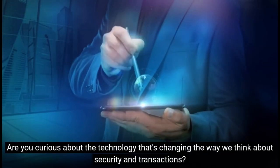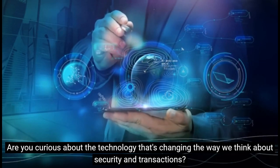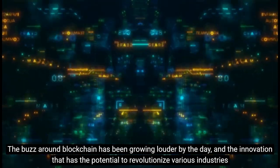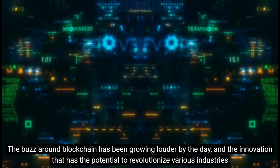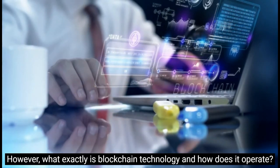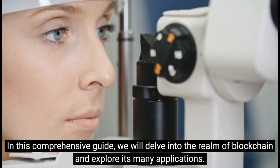Are you curious about the technology that's changing the way we think about security and transactions? The buzz around blockchain has been growing louder by the day, and the innovation that has the potential to revolutionize various industries is also increasing. In this comprehensive guide, we will delve into the realm of blockchain and explore its many applications.